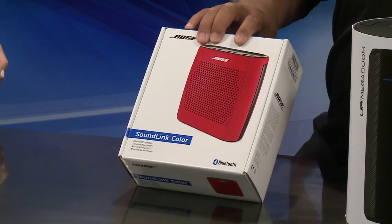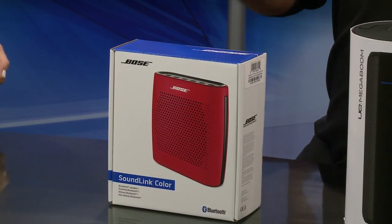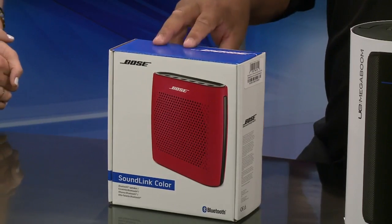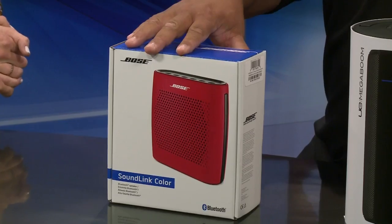The first accessory I brought today is from Bose — it's the SoundLink Color. This has a 60-foot range, so you no longer need cords or anything to attach a radio to. It comes in multiple colors. It comes in badger red, of course, which is the most popular here in Madison. It also comes in white and green.